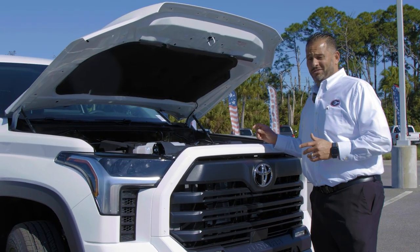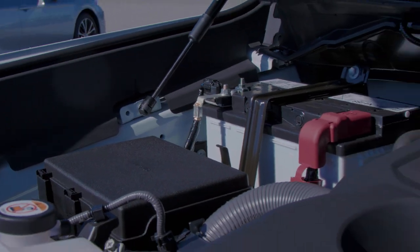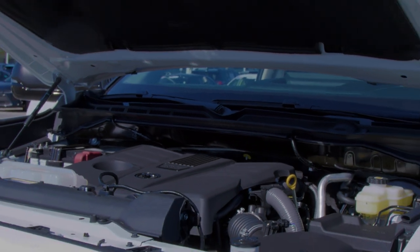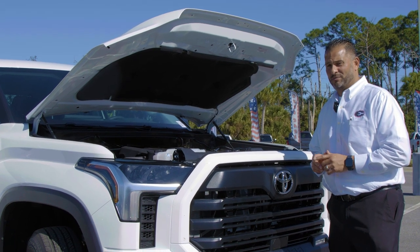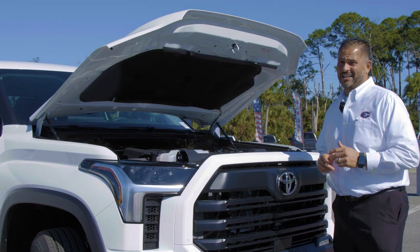Friends, the 2022 Tundra has a brand new redesigned 389 horsepower, 479 pounds-feet of torque — out of, guess what? A V6. Yes, I said it. A 3.5 liter twin turbo V6. You can tow up to 12,000 pounds and still get 20 miles per gallon.